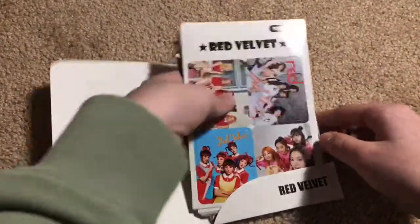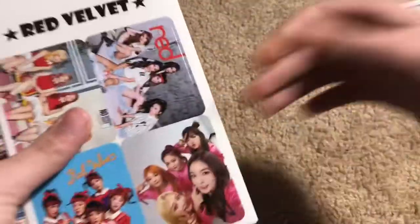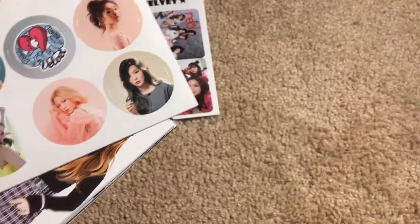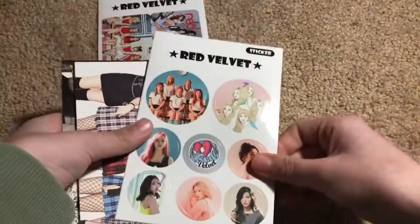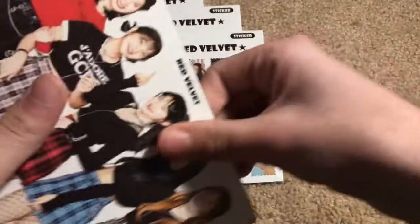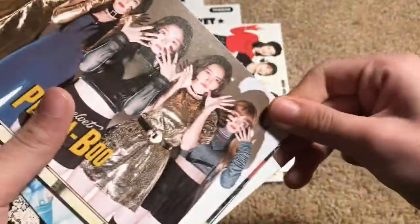So these are just some postcards and stickers. I'll insert a photo later of everything, but here are some postcards. I will definitely be hanging some of these.